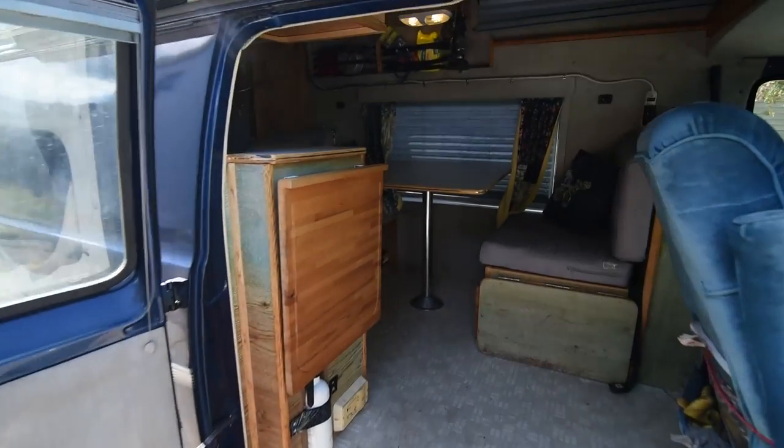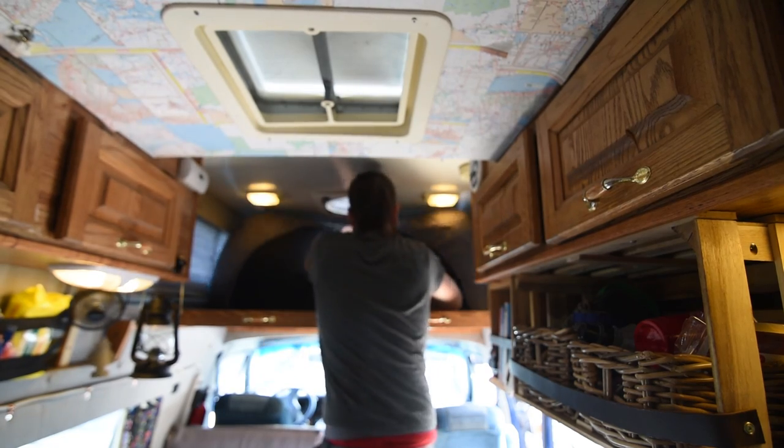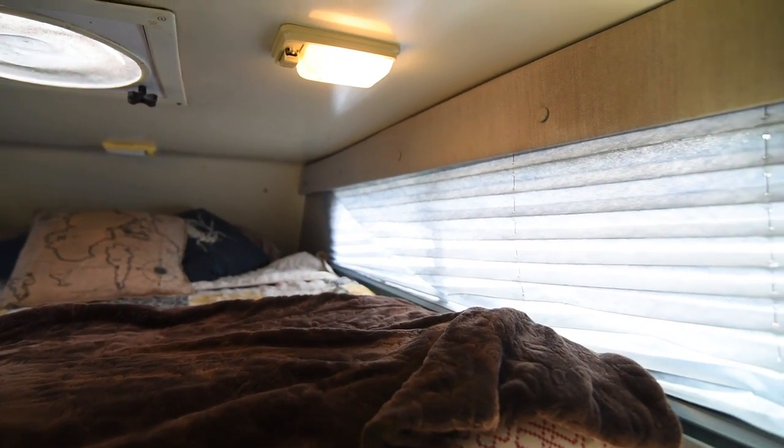Inside things start to get a little bit more customized. I really like the layout of this van. Moving the bed to the upper bunk gives me so much more room in the rear of the van for storage and amenities. The bed slides out to make a double bed or a queen size futon.